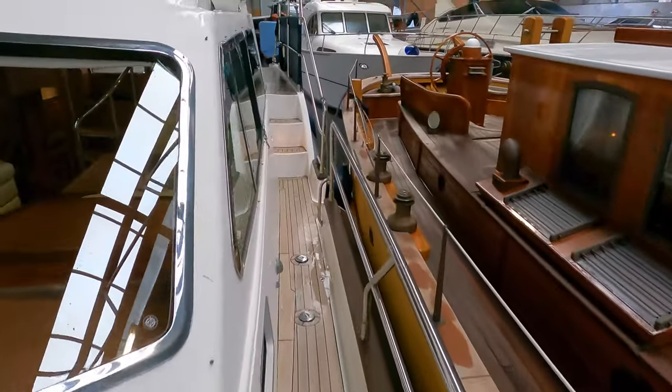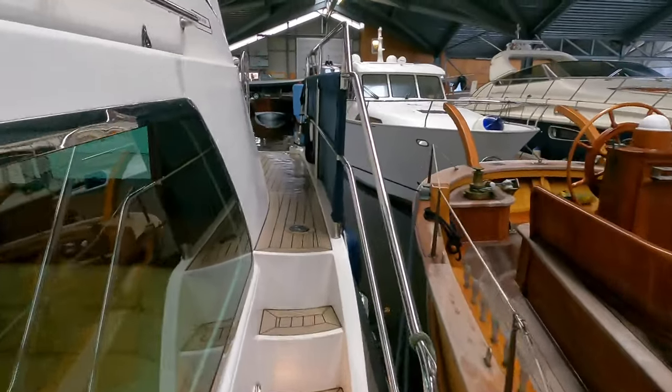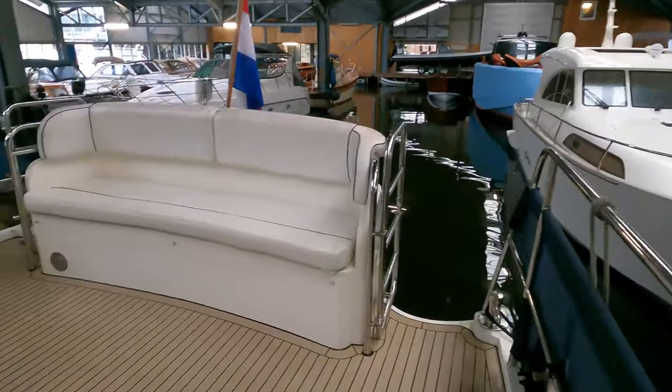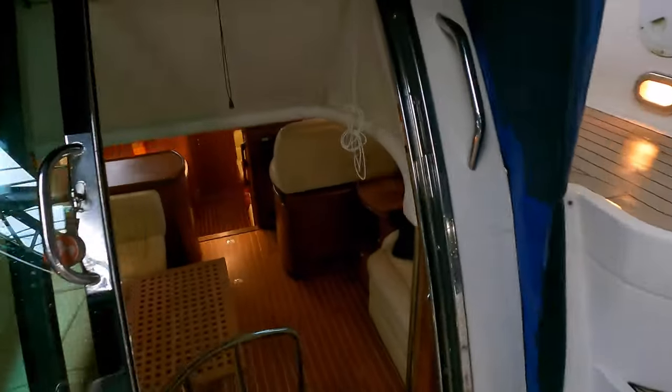One of the features of this Aquastar that I like is the fact that not only does it have port and starboard side decks, but it also has a split deck leading up to the cockpit. When you're punching through those white horses, you don't have to worry about water accumulation in the cockpit.